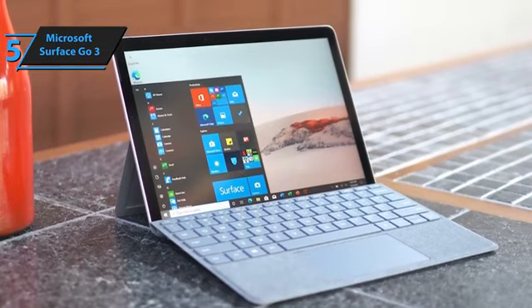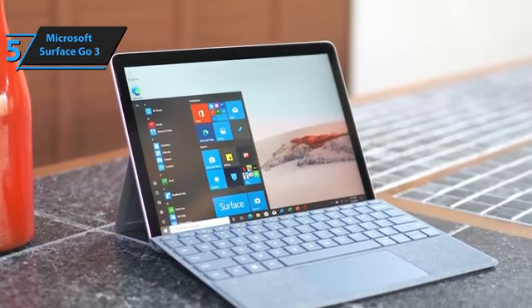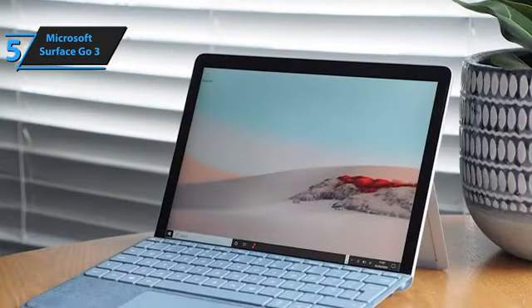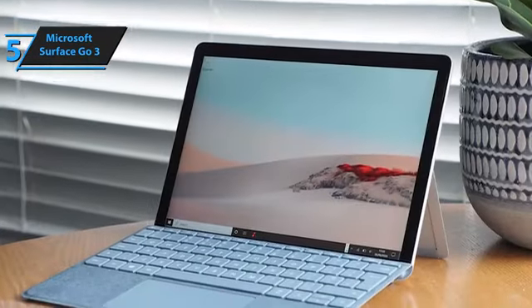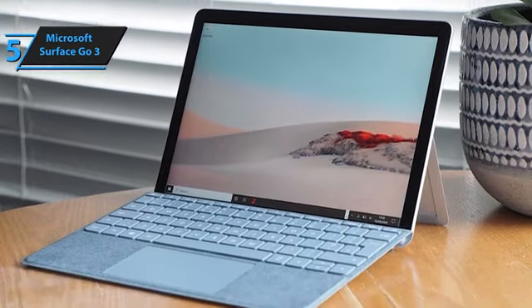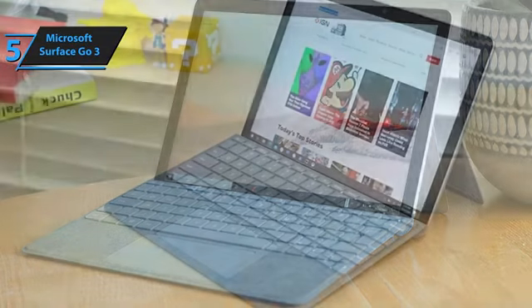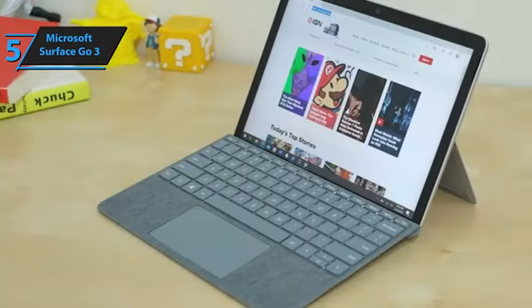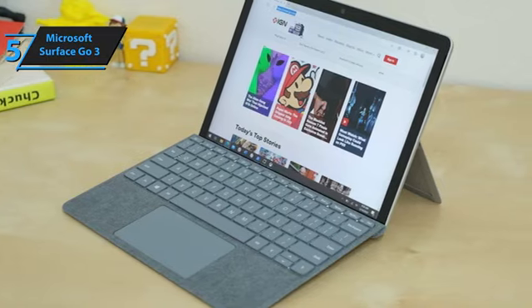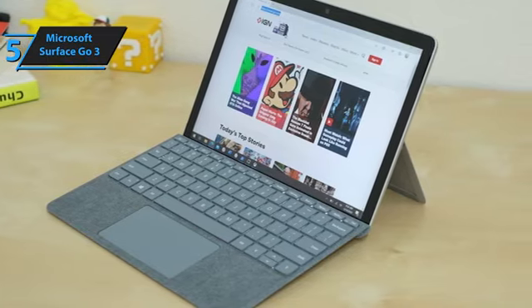Aesthetically, the Microsoft Surface Go 3 boasts a sleek design with a matte silver body, a reflective logo on the back, and a small camera along one edge. Although the bezels are thicker compared to other devices, one houses the primary webcam, making it necessary. Unlike laptops, this device offers minimal ports for device connection, limited to a single USB-C port, a headphone jack, and a charging port. There's no HDMI or SD card slot. The volume rocker and power button are located on the bezel.